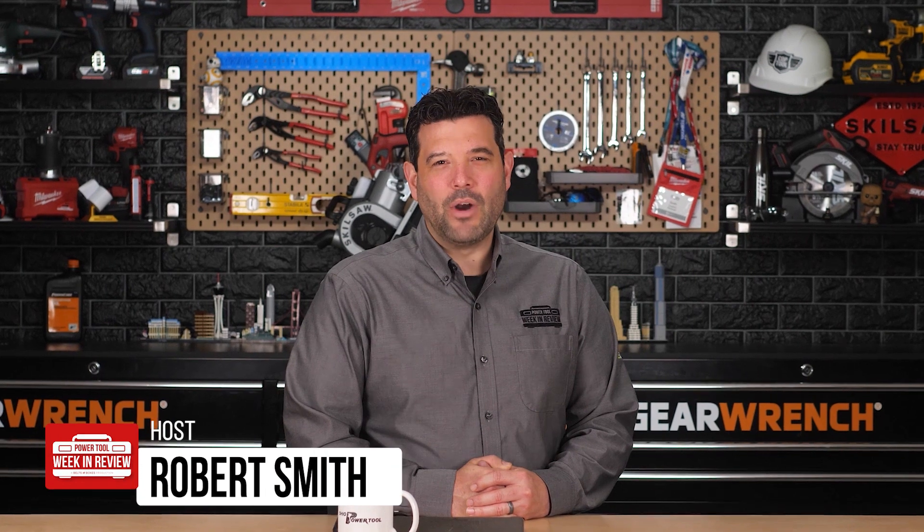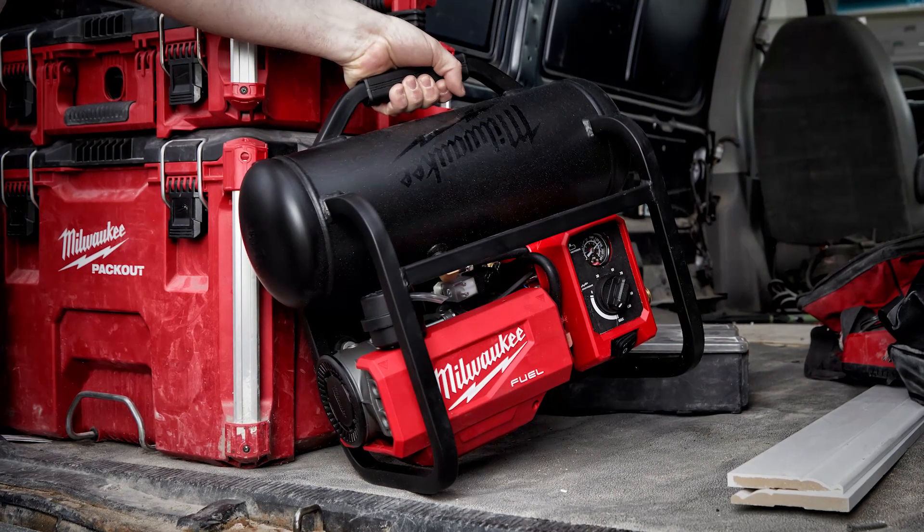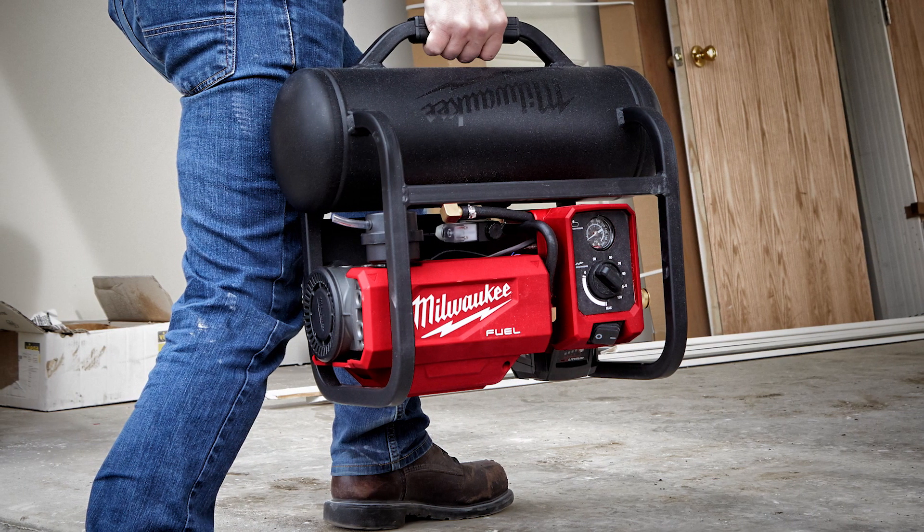Hey guys, welcome back to PowerTool Week in Review. I'm Rob, and we have breaking tool news. Milwaukee just announced the arrival of the mythical M18 Fuel cordless air compressor.